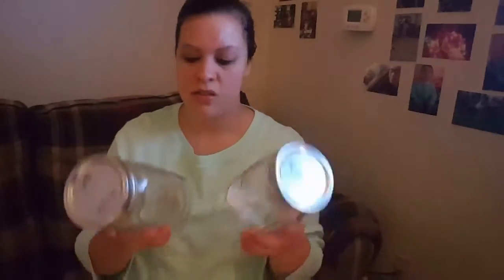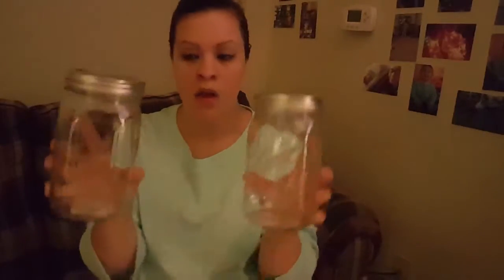Next I got these two Ball wide mouth mason jars to organize more juices in the refrigerator, because I like organizing.